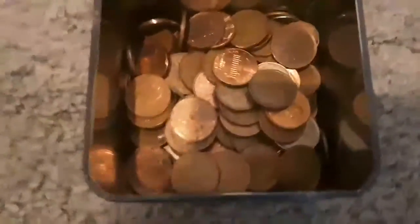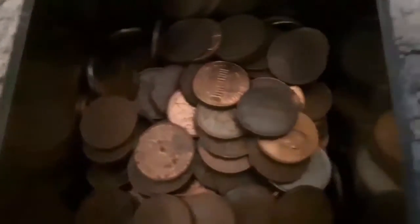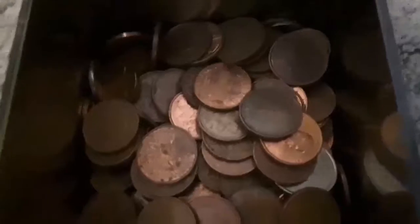So everything in this little container is all of my foreign coins and also all of my shiny coins that I found — that I just felt like keeping. I also put them in there.